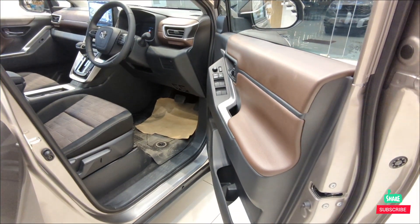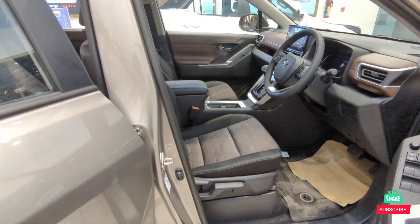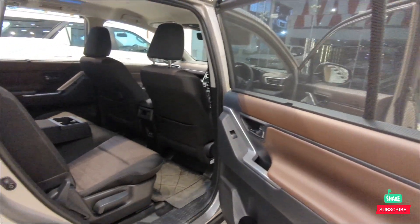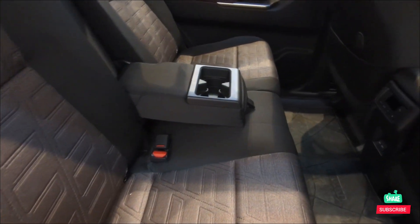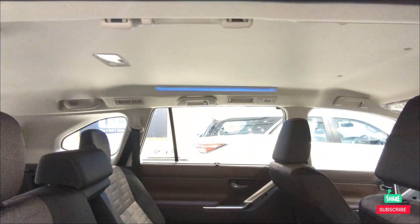Auto-folding mirrors, premium fabric seats with dual-tone interior in brown and black, sun blinds. Also available in eight and seven seater configurations, with cup holders, rear AC vents, and ambient lighting.